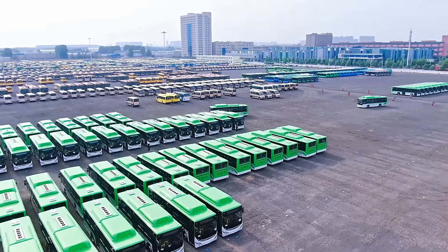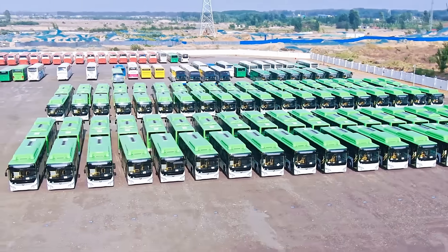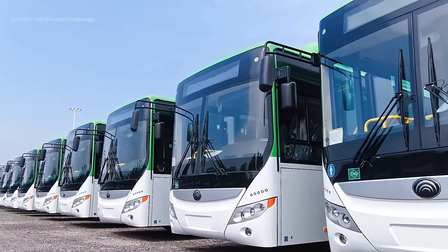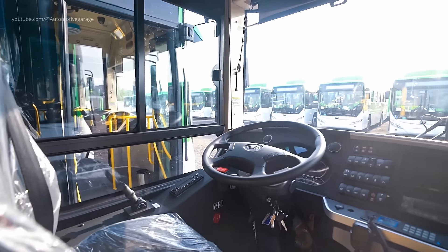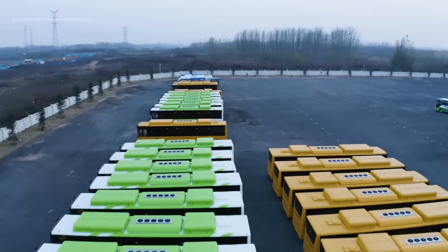Shipping. Once the bus has passed every inspection and test with flying colors, it is ready for shipping. Meticulous logistics ensure that the finished product is safely transported to dealerships and clients worldwide. Yutong's global distribution network is designed to meet the demands of a diverse market, ensuring that every bus reaches its destination efficiently and intact.